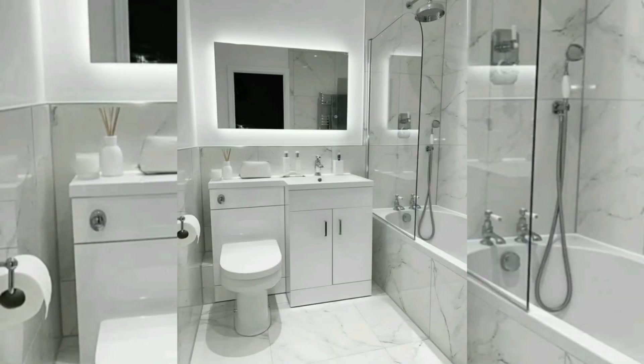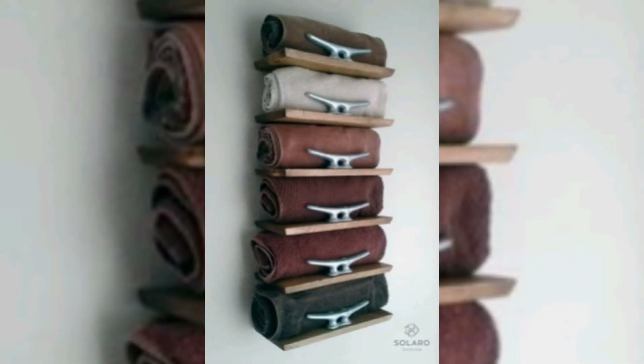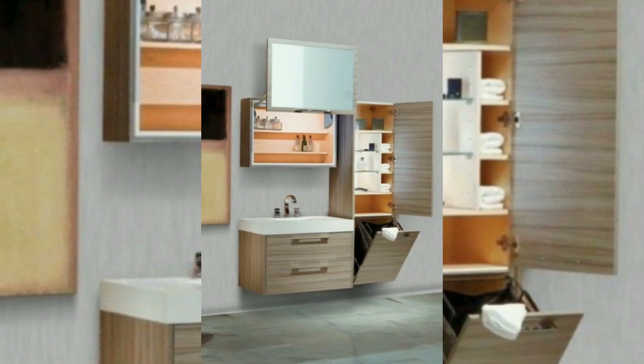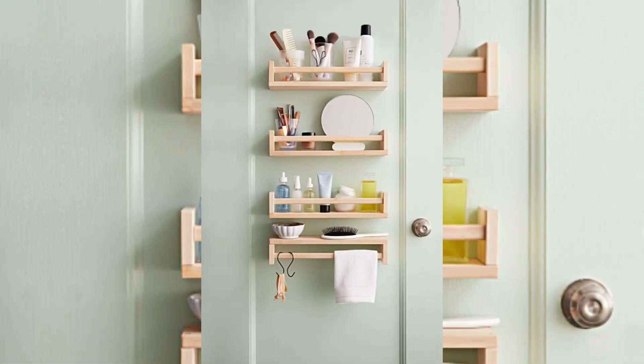When planning your small bathroom storage, make sure to prioritize items based on their frequency of use. Keep frequently used items easily accessible while storing less frequently used items in higher or harder-to-reach spaces.